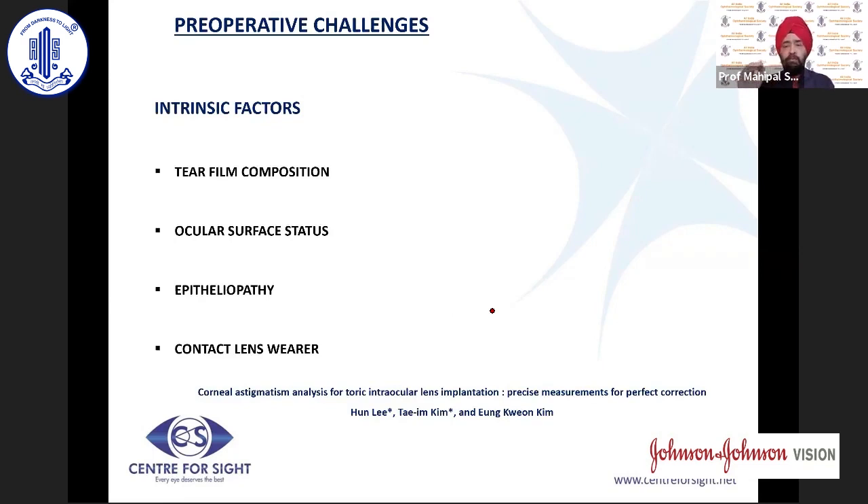Looking at the pre-operative challenges, keratometry and biometry should be done on an untouched cornea. If you have done gonioscopy or applanation pressure, the outcomes will be different. Nowadays there is emphasis on tear film composition, ocular surface status, ensuring no punctate epitheliopathy, and that the patient has not just removed contact lenses. All these factors need to be taken into account. It is very important to have a pristine, clear cornea — if the patient has any of these issues, treat with lubricants and recall the patient for good measurements.